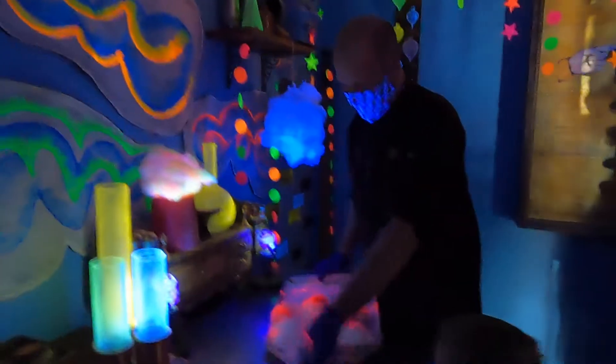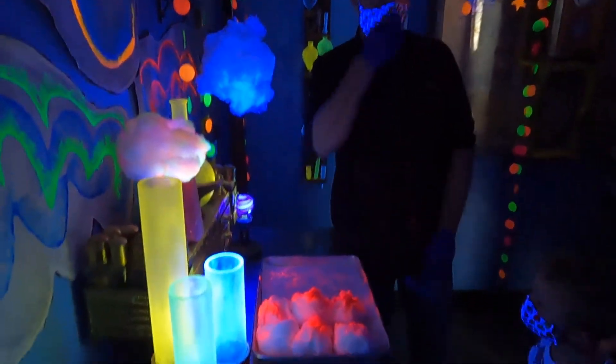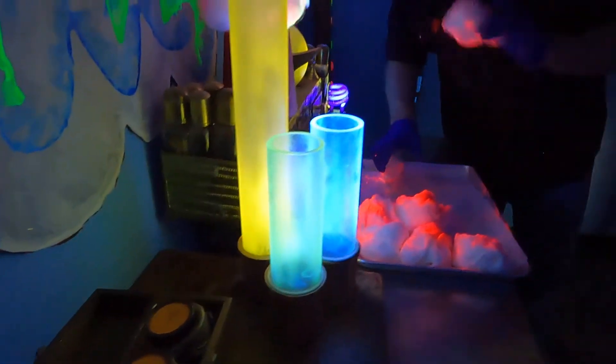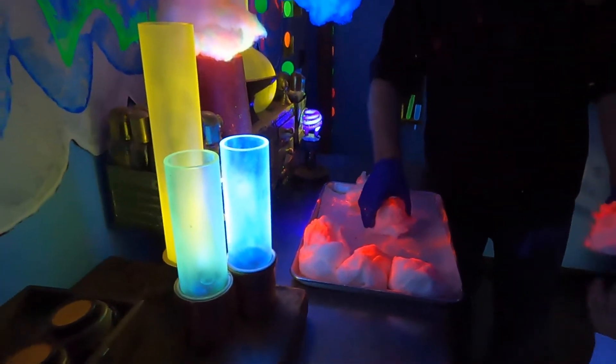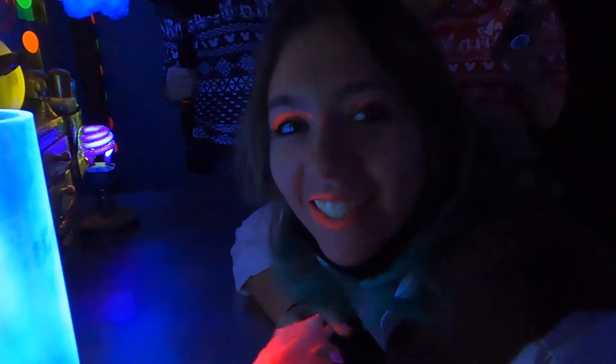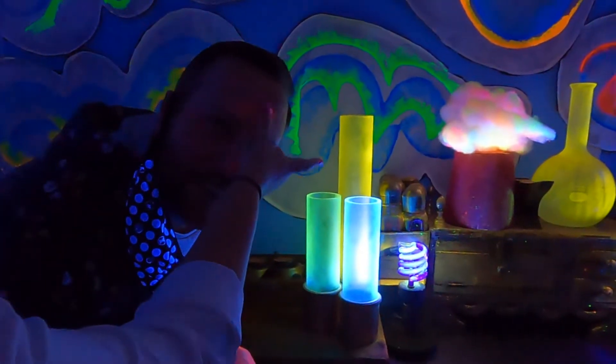That was so cool that they did all of that right in front of us. We are in the glow-in-the-dark room — look at this crazy raspberry glow-in-the-dark cotton candy! What's really fun is you can take the powder off, put it on your nose or forehead, get next to the black light, and take a fun picture. This is all edible — a little girl used it as a makeup brush earlier today. Oh my gosh, you got it all over you — now eat it!